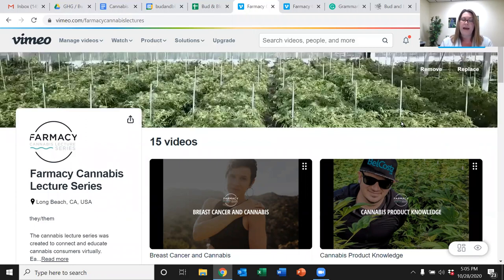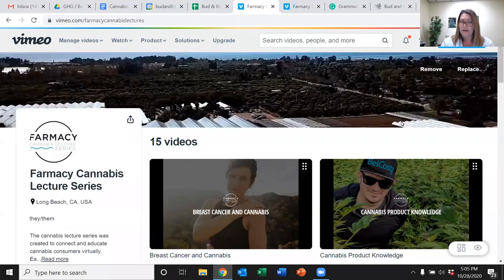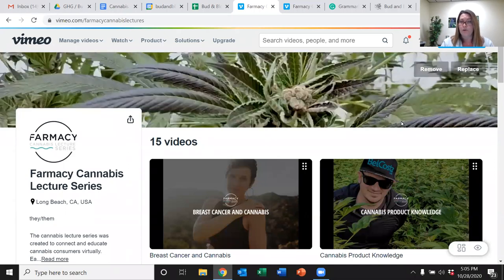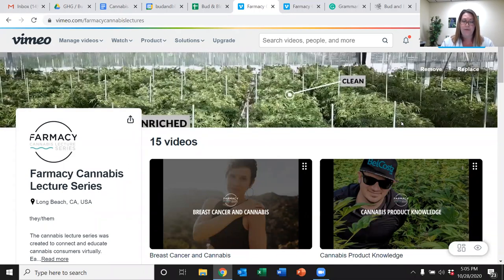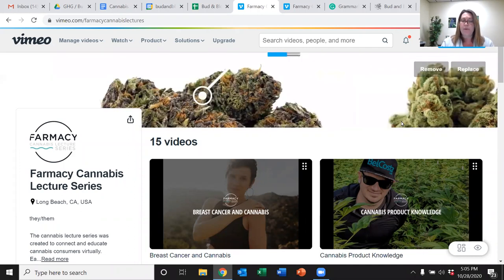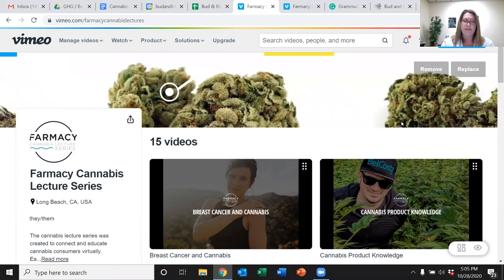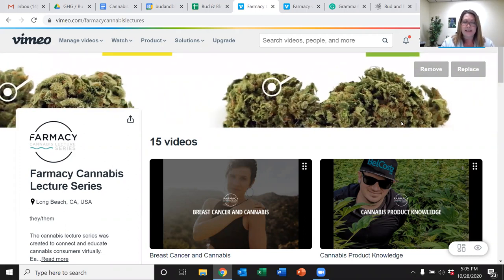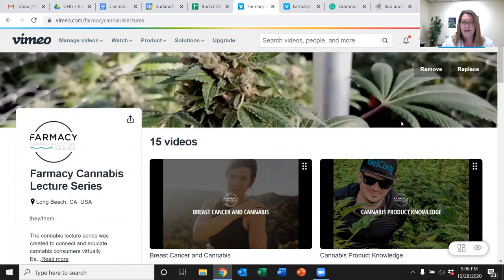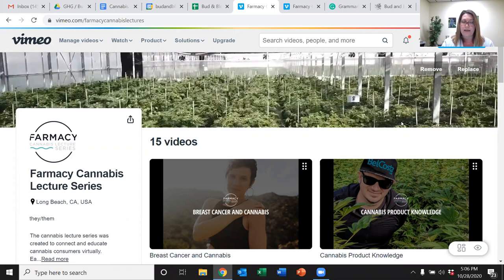Our special guest speaker is Dr. Matt Elms, Director of Product Development at CannaCraft, one of the largest cannabis product manufacturers in the world. Dr. Elms will discuss the biochemical pathways in our body, the entourage effect, the differences between isolate, broad spectrum, and full spectrum products, proper dosing, ratio products, and how to get the best outcome.